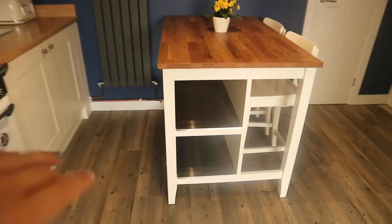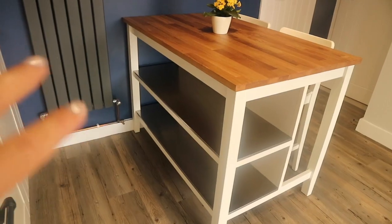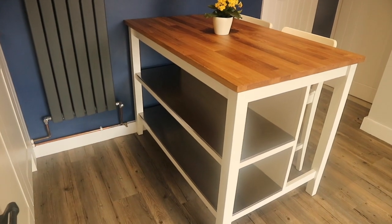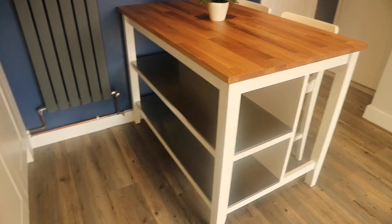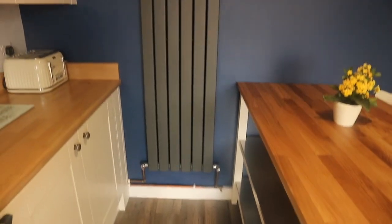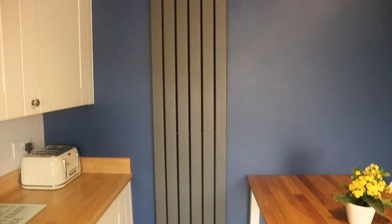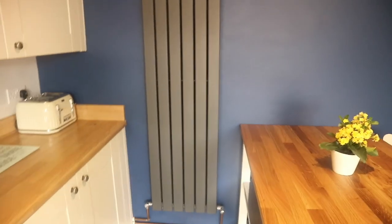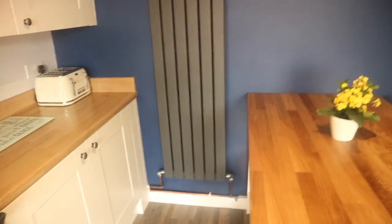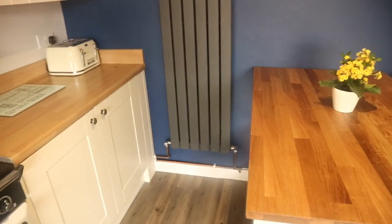There are two shelves on this side. I'm looking for wicker baskets so I can put tea towels in and just add storage really. We've got our radiator here which I absolutely adore — I think they just make the room. Obviously you've got your normal style radiators but I think these add character.